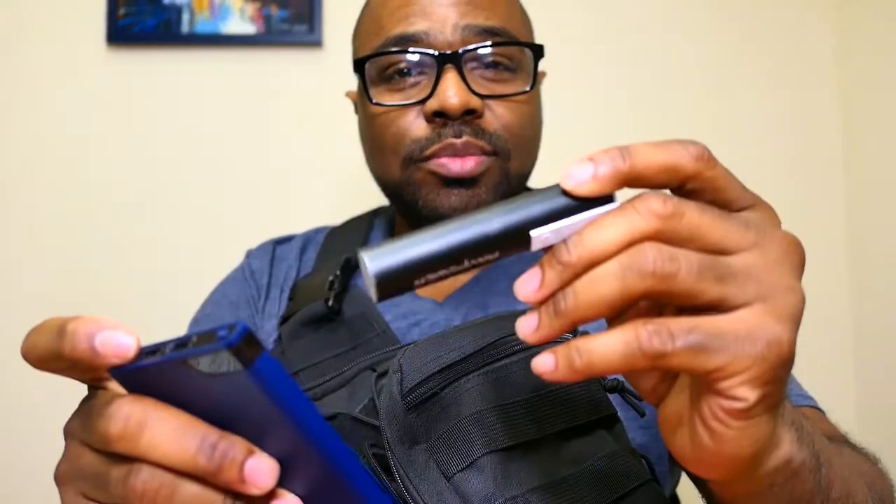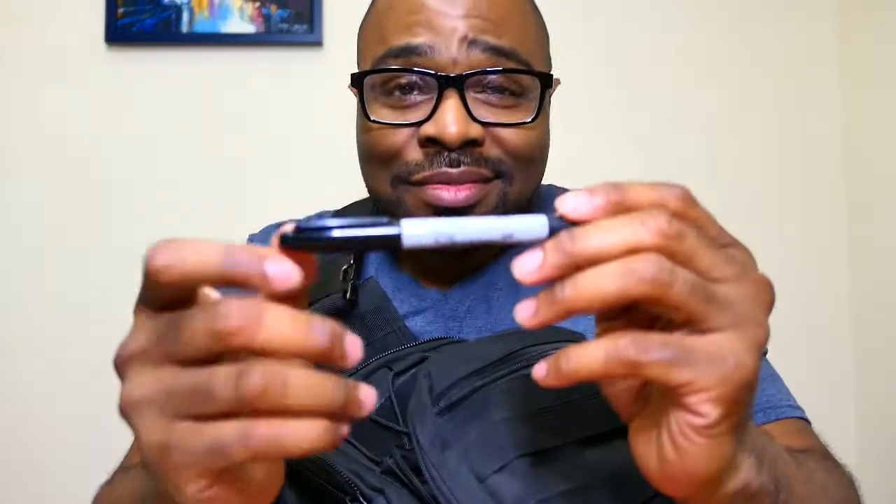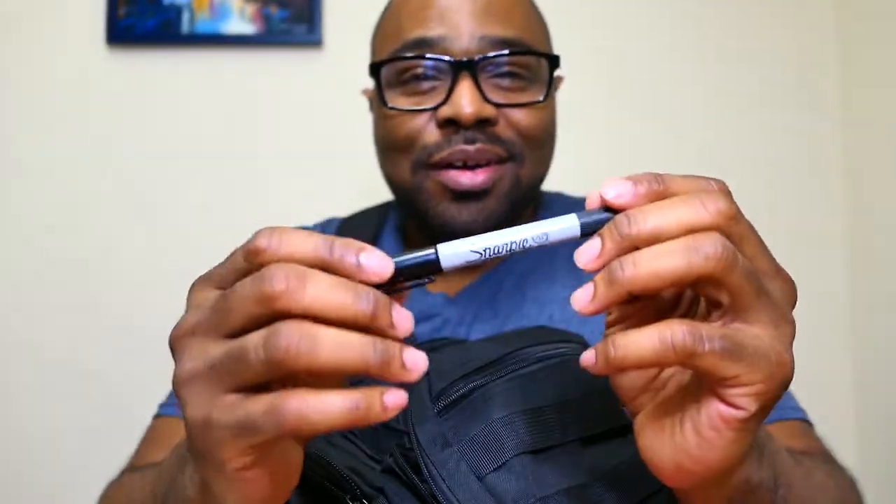I keep a battery pack — either the small one or the larger one. It'll charge my phones two or three times before it needs recharging. I've also got a Sharpie — Sharpies are pretty useful, especially at the range where you can mark targets to show your groupings and take notes on what you did that day.